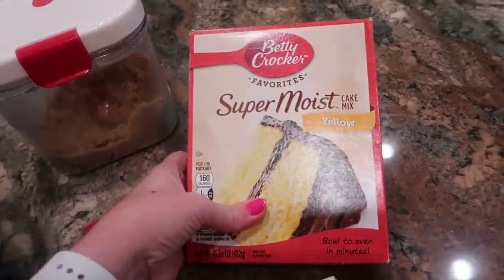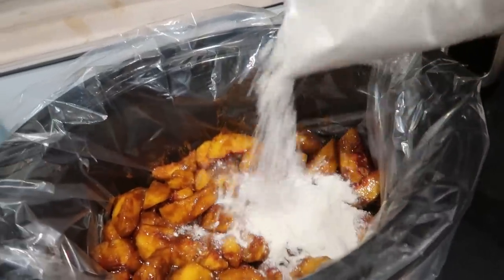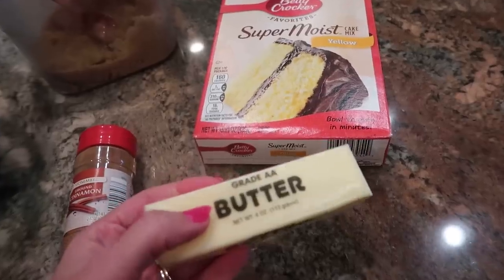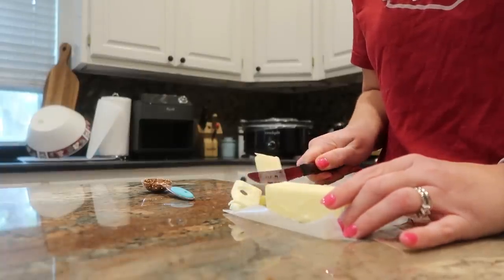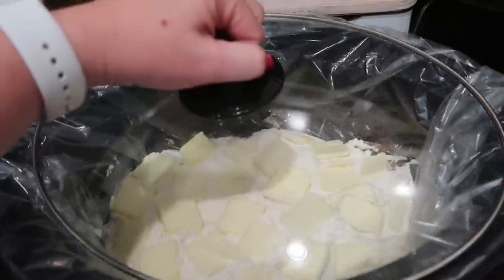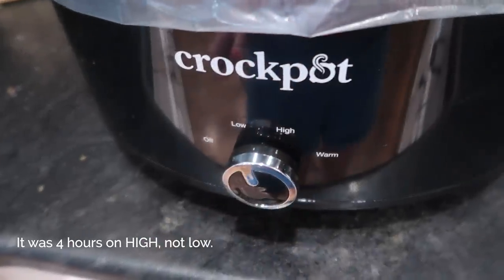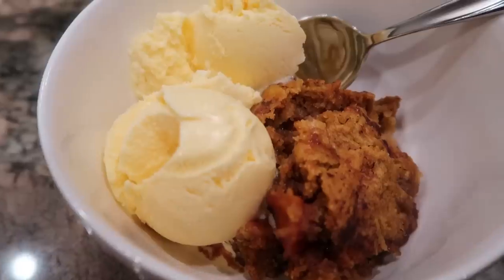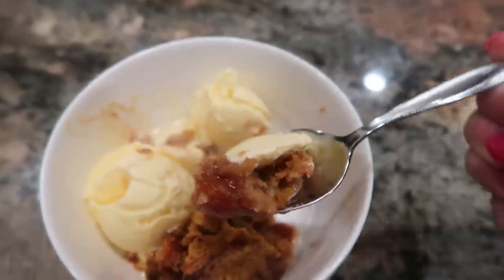Per the recipe instructions, I'll sprinkle over the top of the peaches a box of yellow cake mix. Then I'll take half a cup — one stick — of butter, slice it up really thin, and put the slices on top of the cake mix, trying to cover as much of the cake mix as possible. Then I'll start the slow cooker — I think it's low for three to four hours. You can visit the recipe at Six Sisters Stuff, linked in the description box below.